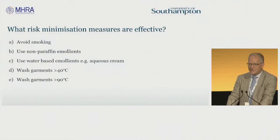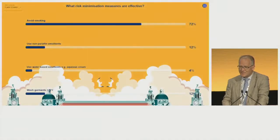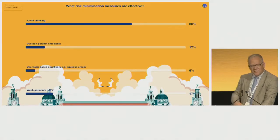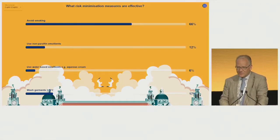Which risk minimization measures are effective? Avoid smoking, use non-paraffin emollients, use water-based emollients, wash garments at various temperatures — which would you recommend? OK, avoid smoking — there's a lot of answers there. I'm going to touch on all these questions and hopefully give you answers to these during the rest of the talk.